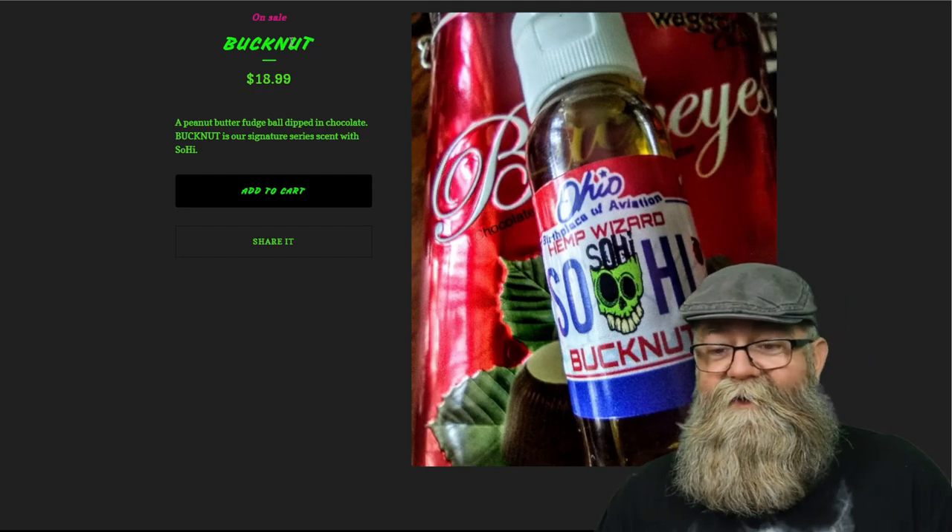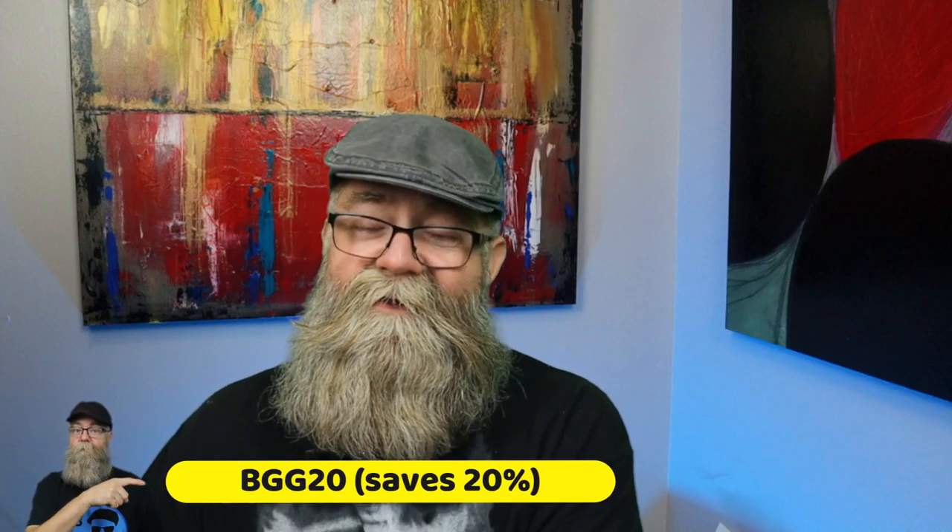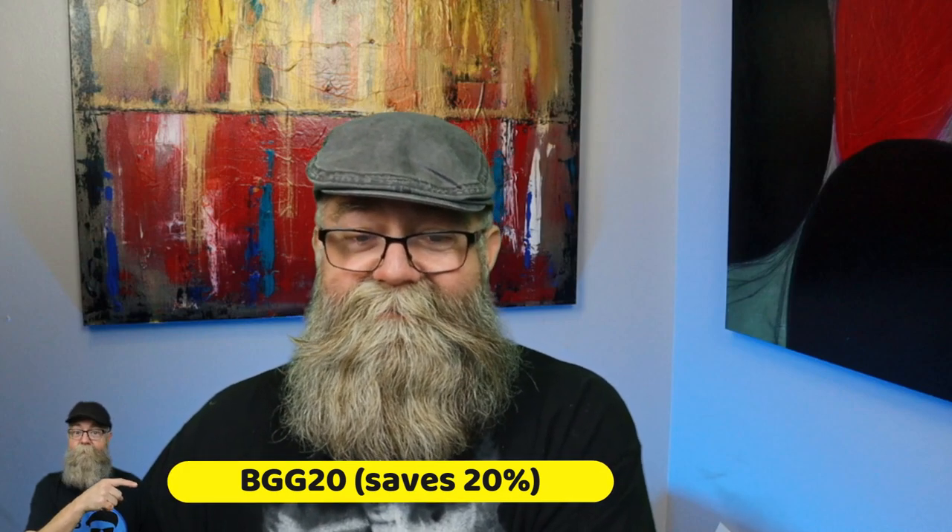Those are my thoughts. Remember, go check them out and go check out those bands — I will have the links in the description below to those bands, as well as to Hip Wizard Beard Care's Instagram page and website. And remember, if you want to try them out, you can use code BGG20 to save yourself 20 percent. Keep your business healthy — till next video!